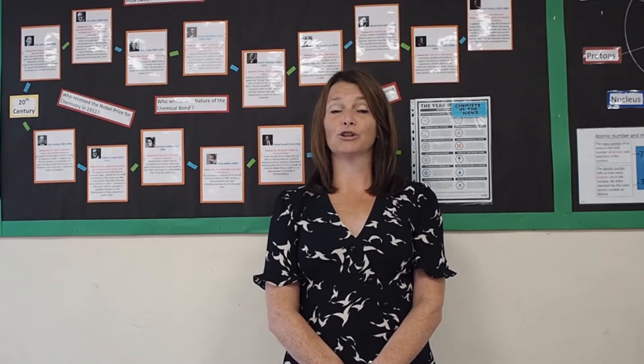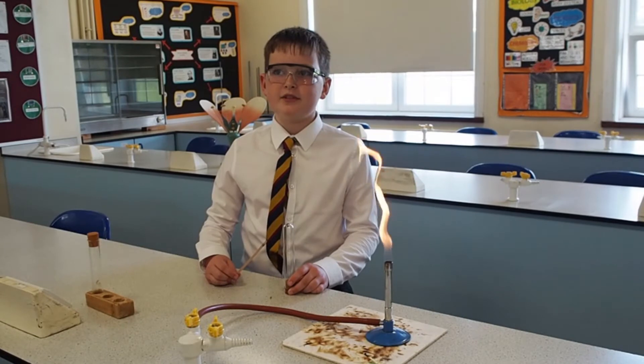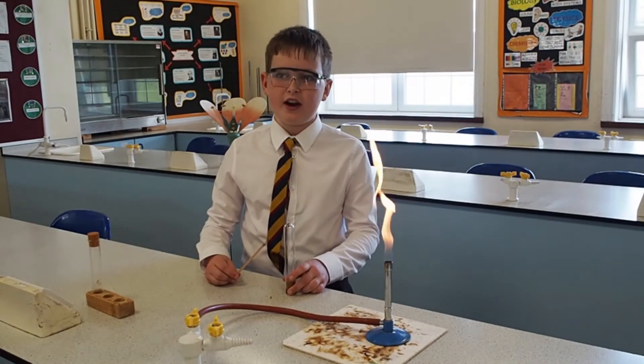Let's now have a look at some of the practical activities you will have the opportunity to carry out during your time at Hutton. In Year 7 Chemistry we learn about atoms, elements and compounds. This is the test for hydrogen gas.